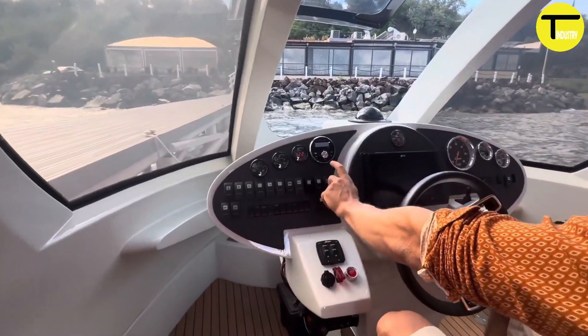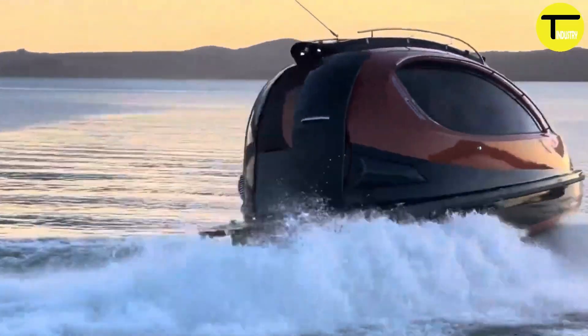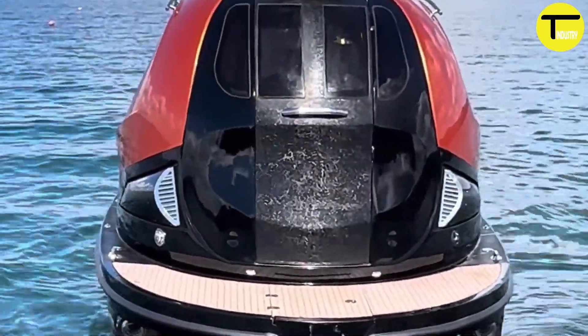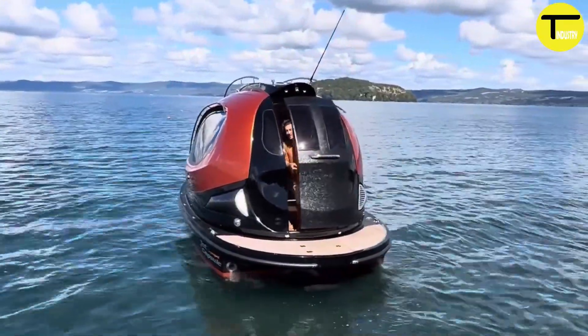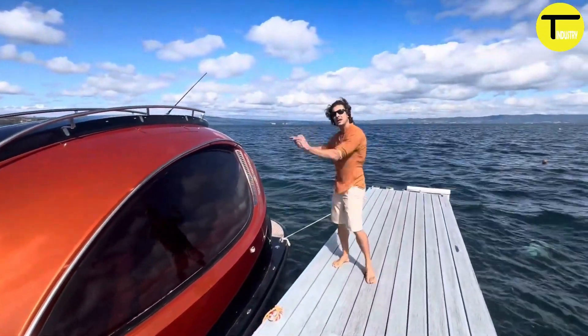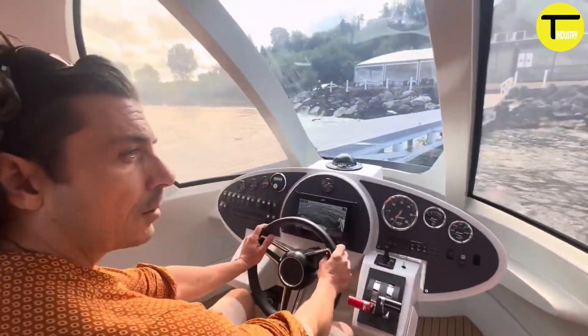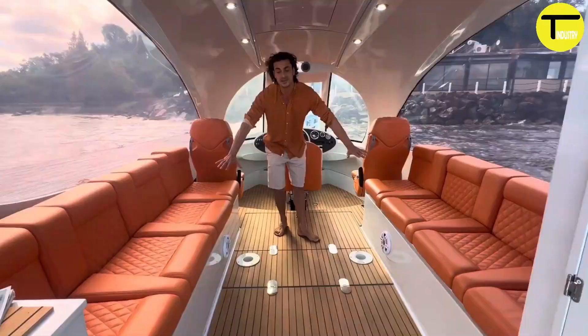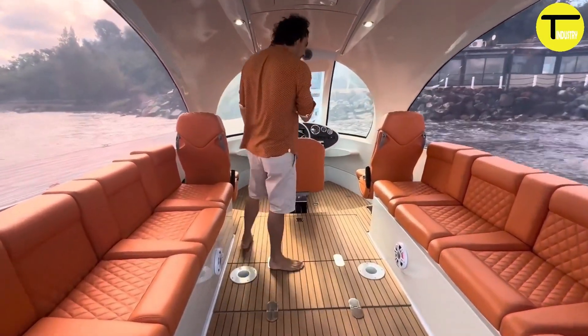With speeds reaching up to 35 knots, the Jet Capsule delivers an exciting and fast ride perfect for adventure lovers. Despite its compact size, it accommodates up to six passengers comfortably, with an air-conditioned cabin ensuring a cool and relaxing ride even in hot weather.